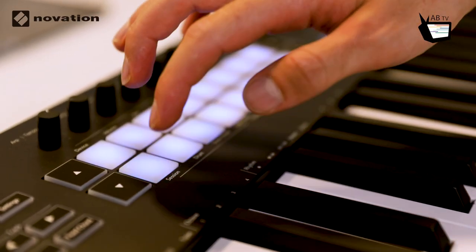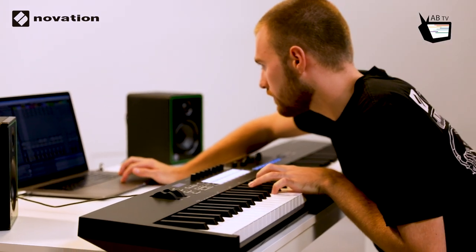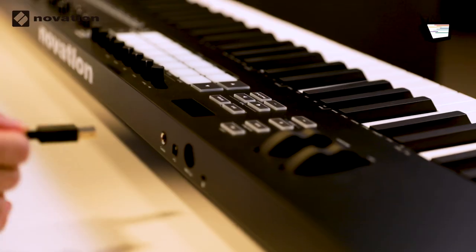De Launchkey 88 heeft 7 octaven en semi-gewogen toetsen. Het heeft 16 pads die je bijvoorbeeld als drumtrigger kan gebruiken, 8 encoders en 9 faders, waaronder 1 masterfader. De Launchkey-serie is een van de beste MIDI-keyboards voor gebruik in Ableton Live, maar is daarnaast ook compatibel met andere DAW's zoals Cubase of Logic Pro.